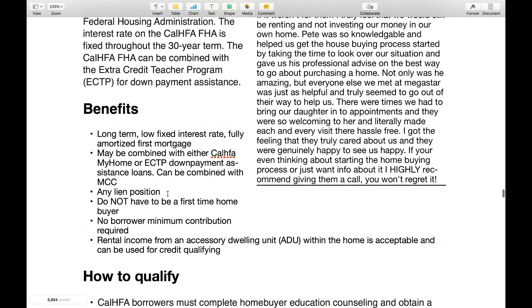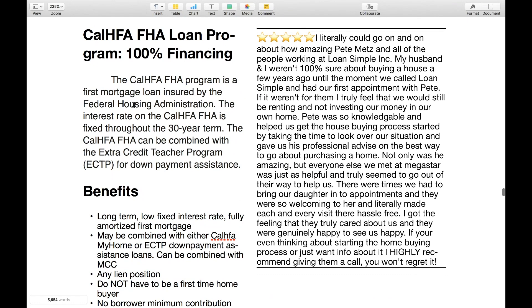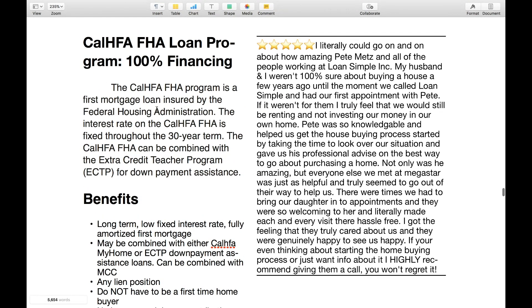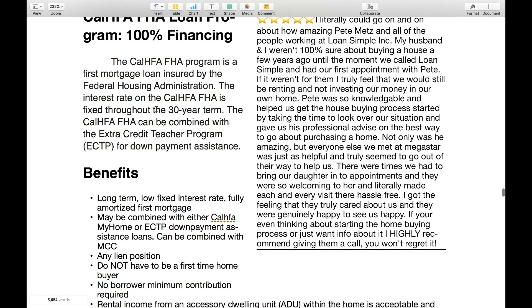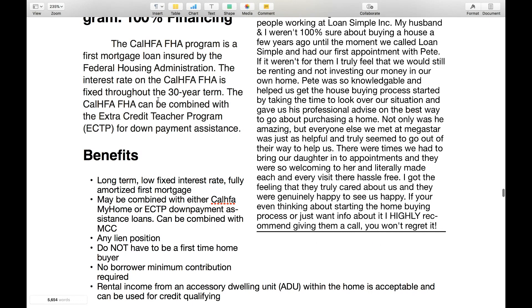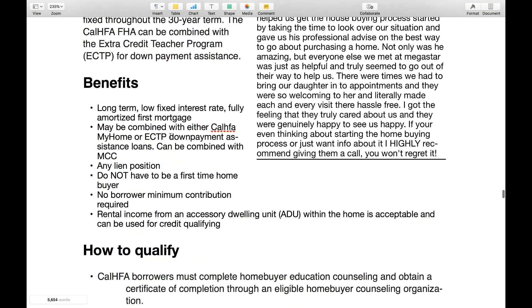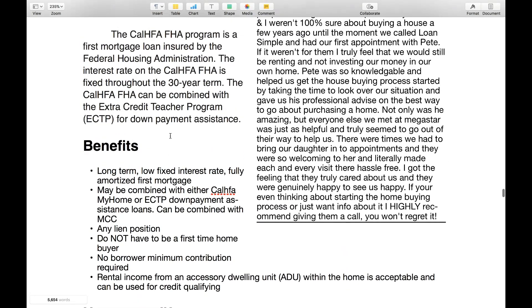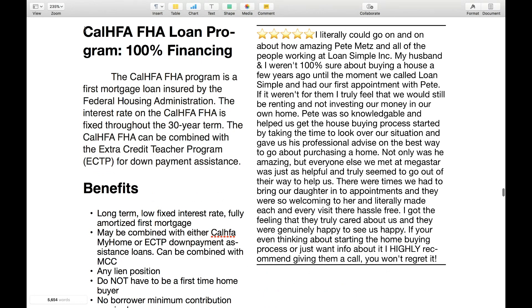Why would you use this program? I don't actually sell this program a lot. The reason why is because we also offer the Platinum program, which gives you a loan for the down payment that becomes forgivable. This one isn't forgivable — you actually have to pay this one back. But it does have some benefits and we do occasionally do this program.